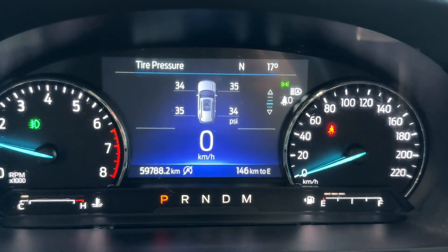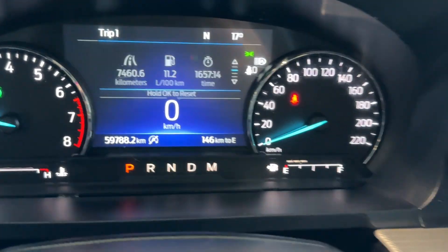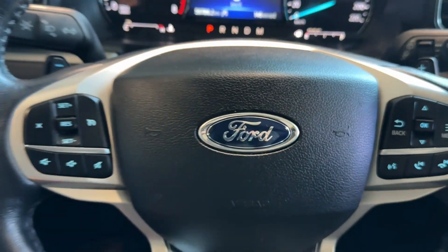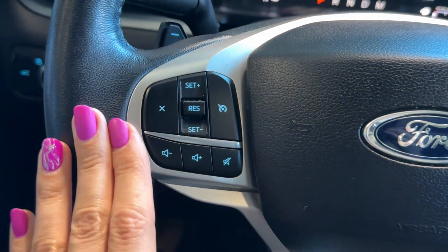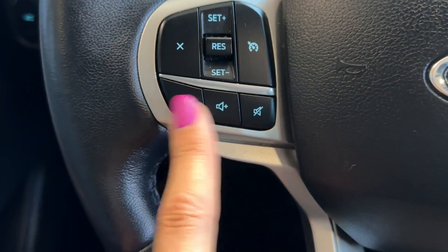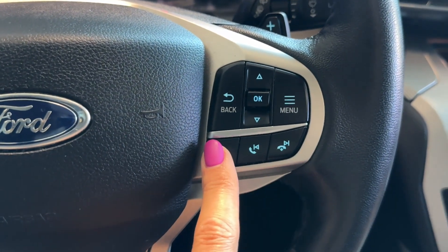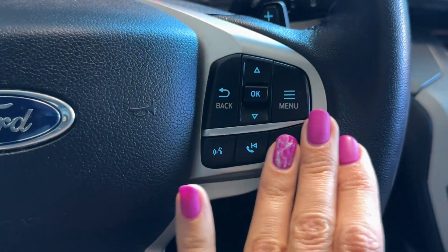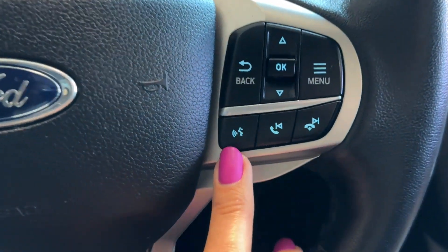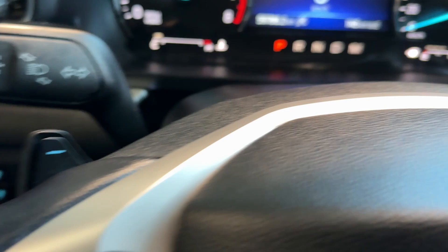Fuel economy information is currently sitting at 11.2 liters per hundred kilometers, along with other features. On the left side of the steering wheel we have adaptive cruise control settings, volume up and down for audio, and audio off. On the right side there are driver information gauge cluster controls, hands-free controls, additional audio controls, a voice intelligent assistant, and the steering wheel is equipped with paddle shifters.